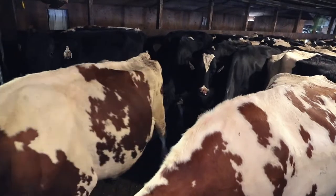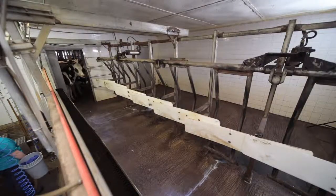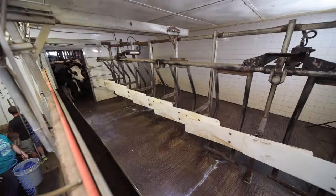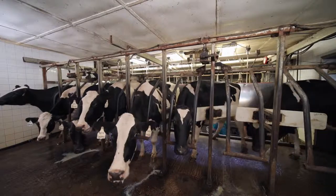At milking time, cows are brought in to the holding pen. When the doors to the milking parlor open, 8 cows walk in on both sides of the parlor in a single file line and enter a stall.